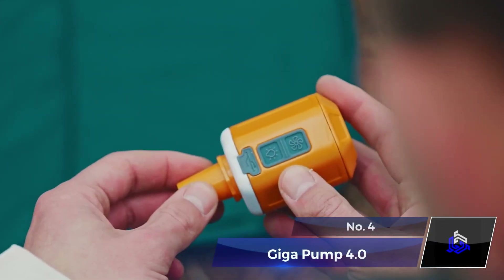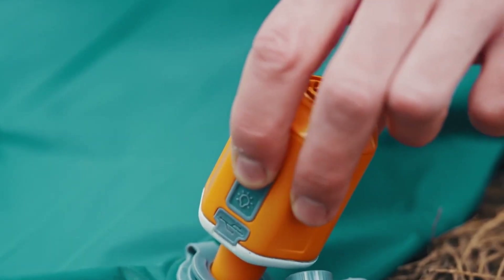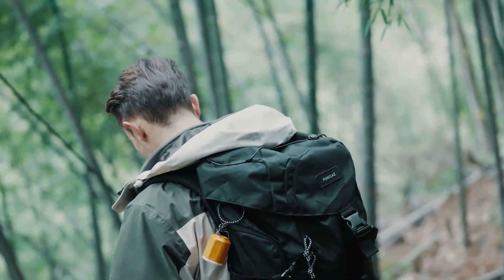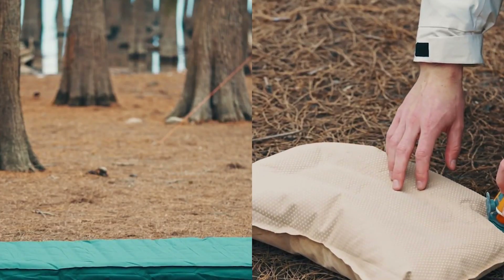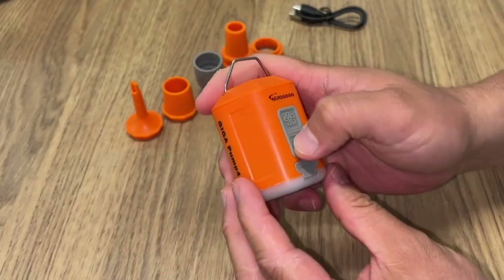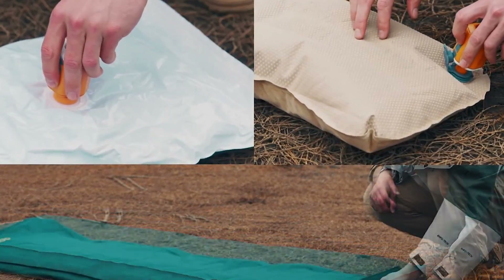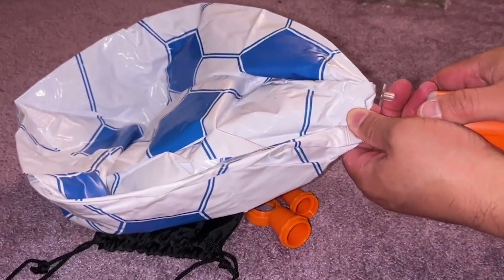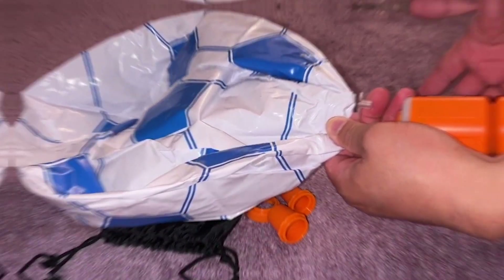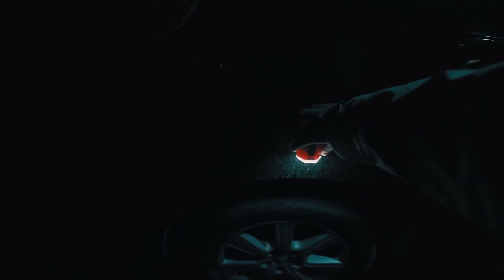Number 4: Gigapump 4.0. Heading out for camping? Don't forget a trusty air pump. Meet the Gigapump 4. Need to inflate a mattress or deflate a vacuum bag? No problem. This nifty gadget does it all, and it's lighter than your salt shaker. With five nozzles, it fits air mattresses, pool floats, yoga balls, and more. Flip the switch, and it transforms into a camping lantern with eight LED lamp beads at the bottom.